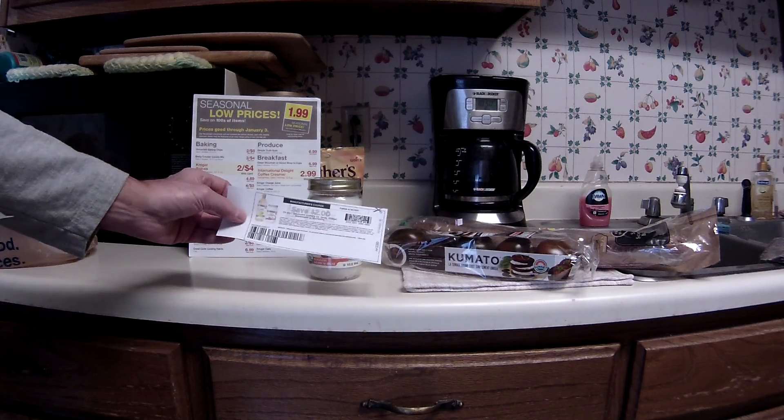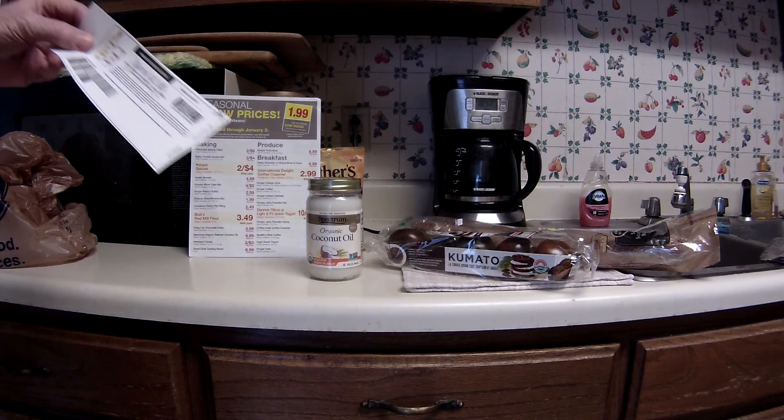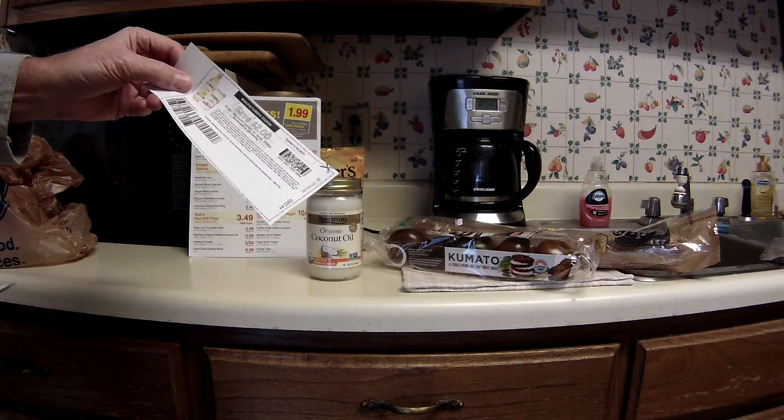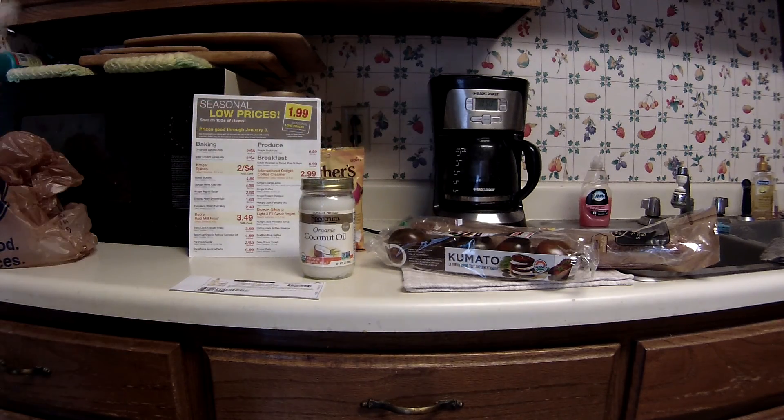The coupon is $2 off. I'll read it: on any one Spectrum culinary oil, spray, vinegar, mayonnaise, or shortening. And it works on this coconut oil just fine.